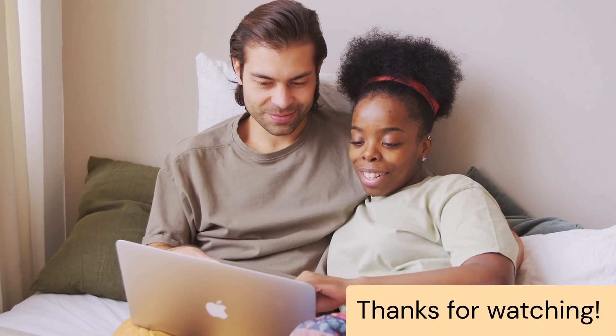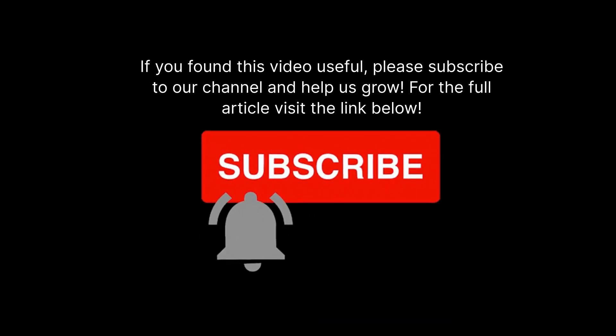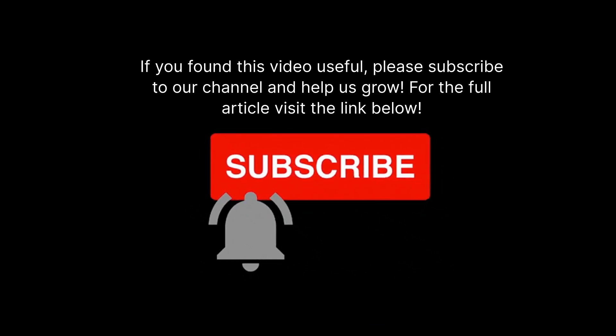Hope you liked the video. Thanks for watching. If you found this video useful, please subscribe to our channel and help us grow. For the full article, visit the link below.